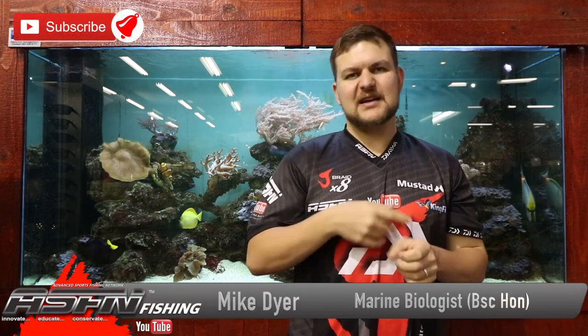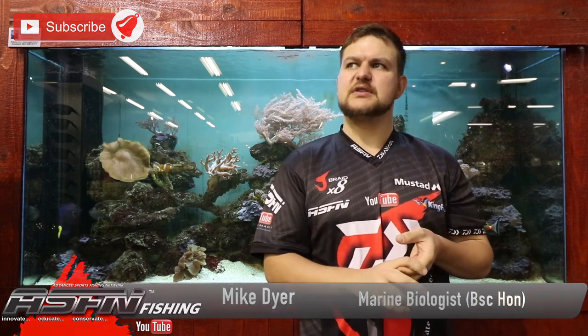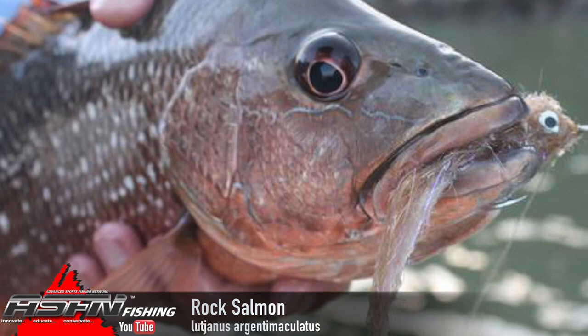Good morning everyone. Today we're going to be talking about a very enigmatic species from the estuary side of things — probably the most targeted artificial species in fresh water and the estuary, although maybe the sprat is more so. Anyway, the rock salmon — Lutjanus argentimaculatus.